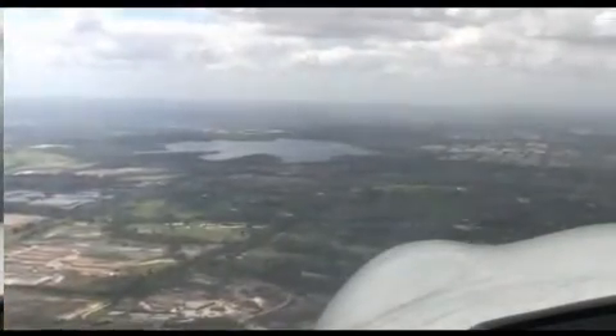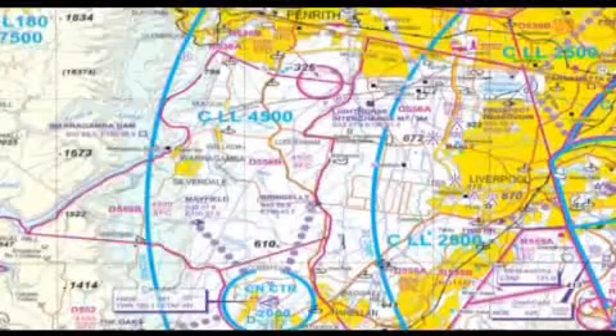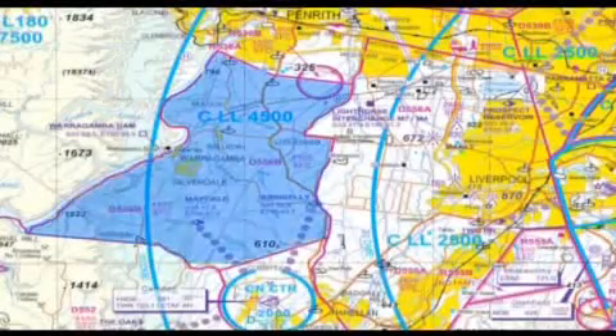It's imperative in the whole of Danger Area D556 to keep a good lookout and monitor Sydney Radar on 124.55, as you are transiting the very high density traffic area of Bankstown and Camden's training areas.